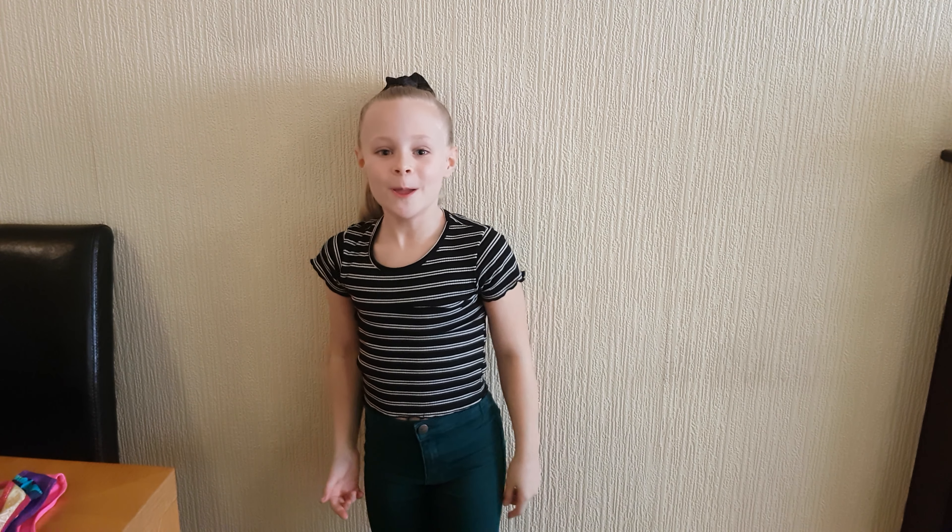I hope you guys enjoyed this video. Comment down below if you're a gymnast or do gymnastics and yeah, I hope you enjoyed this video. Bye guys!